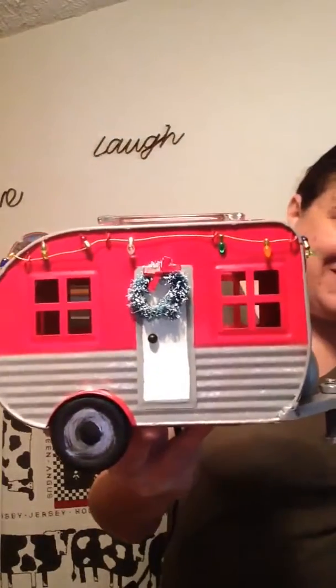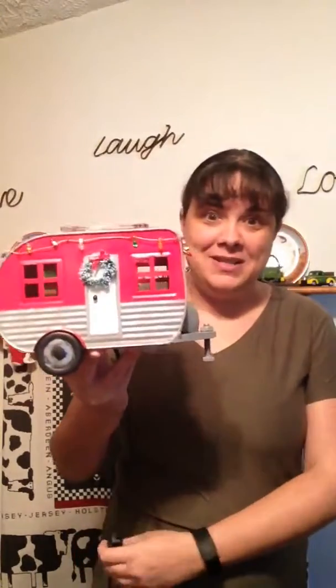Oh my goodness, I've got to show you this warmer — it's awesome, it's so cute! Isn't that adorable? I'm actually planning on putting this with my Christmas villages whenever I set it out because it is adorable.